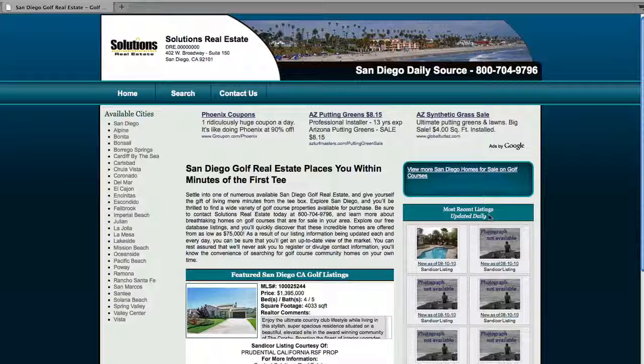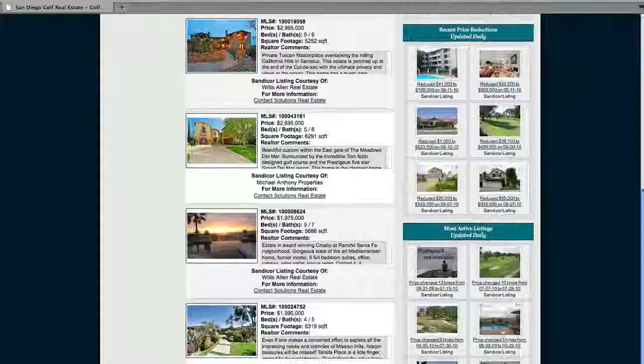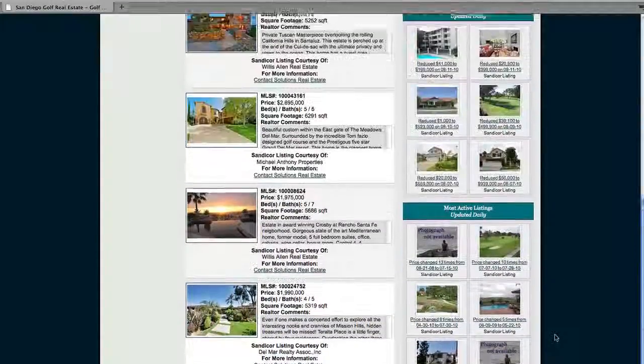Now over here we've got most recent listings. These are updated daily as it says, you can check these out and see when they're updated. Down a little further, most recent price reductions — and these are also updated daily. So if you look, reduced from $41,000 to $169,000, so that's really helpful. Most active listings and best value per square feet — all really helpful features.